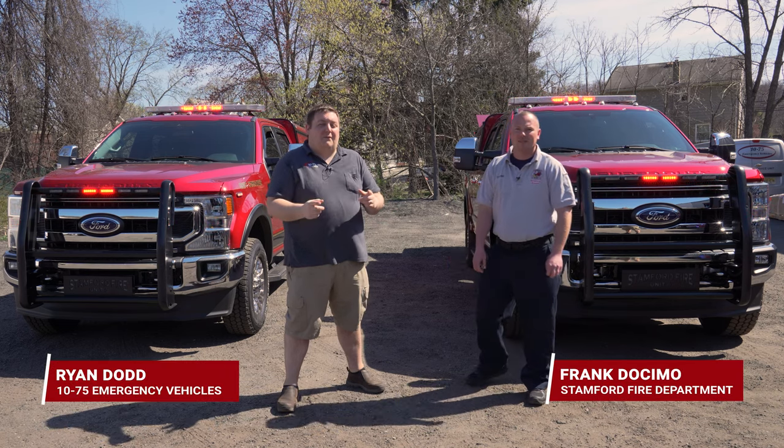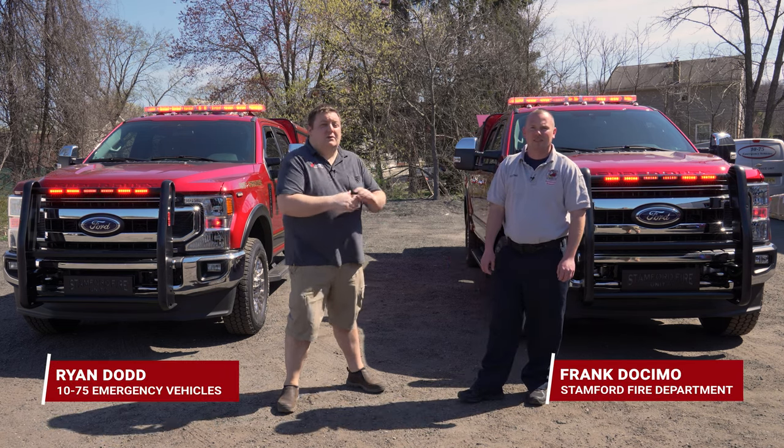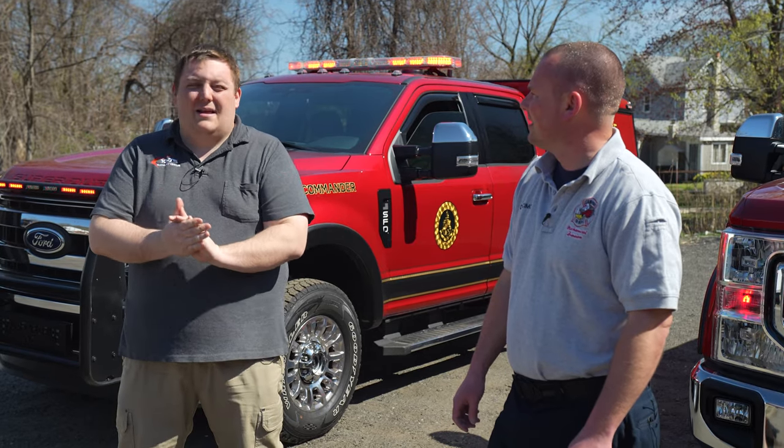How are you doing? It's Ryan with 1075. We're talking about Stanford's new deputy chief vehicle. We've got Frank from Stanford Fire who's the captain of the mechanical division.